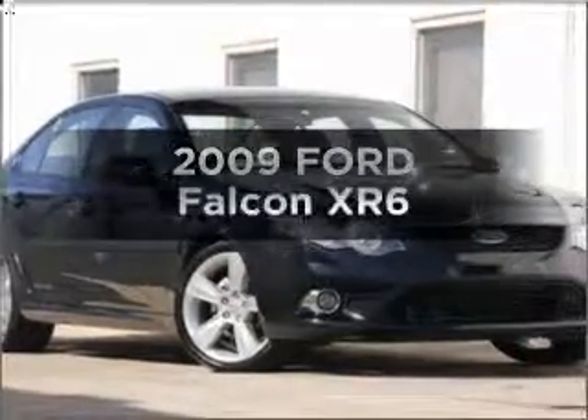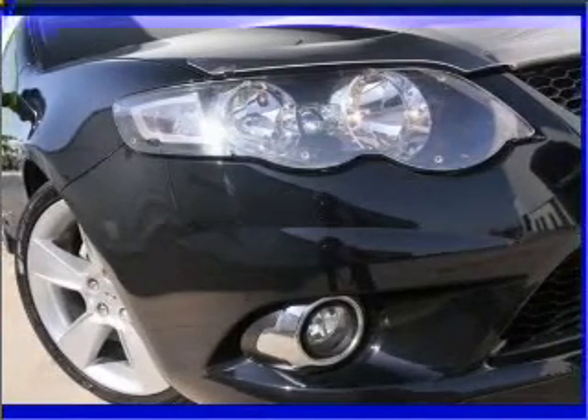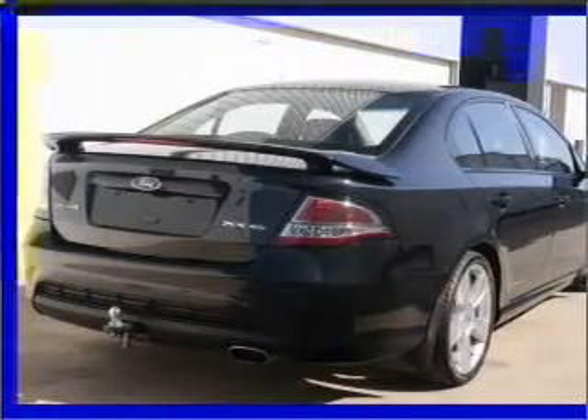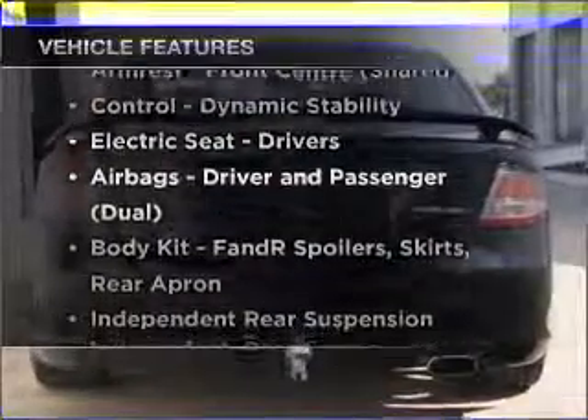In the market for a 2009 Ford Falcon? Experience the pleasure of driving this vehicle with a solid six-cylinder engine that responds smoothly to its five-speed automatic transmission. Plus, enjoy these notable features that are included in this ride.